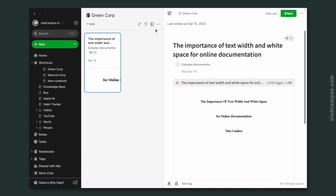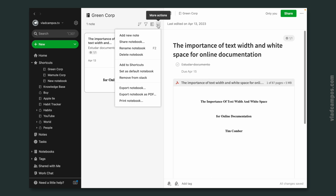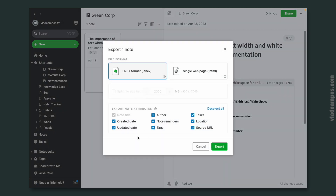If you don't remember how to do it, here's how: just click the three dots, export notebook, check all the boxes, and choose the ENEX format and export. This format is Evernote's format and it's the one that most other apps will recognize and import.